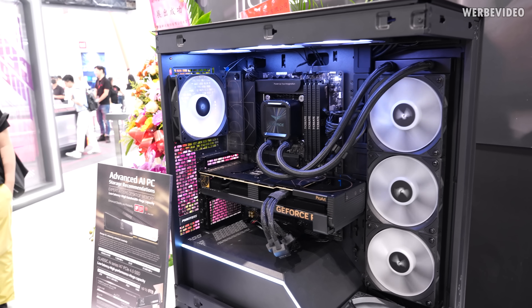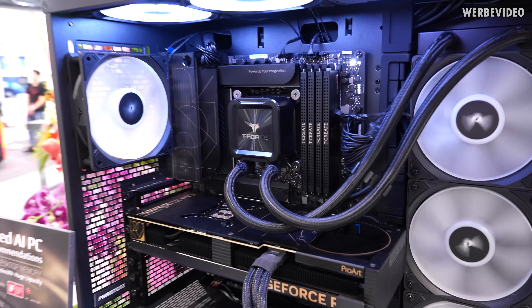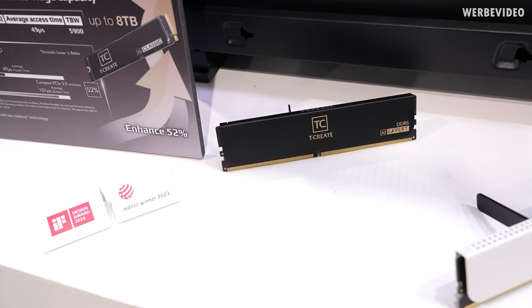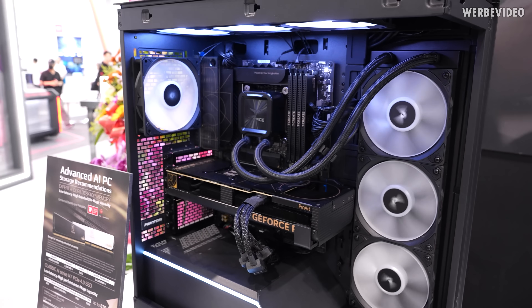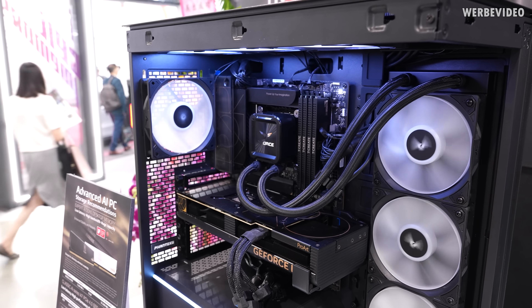I have to give Team Group credit that the memory modules look very nice — especially those T-Create modules in combination with the ASUS ProArt series, which looks very high quality. These memory modules are available in black and white, and those are 7200MHz 48GB per dual channel kit at C32.